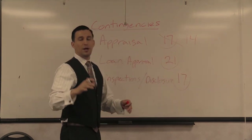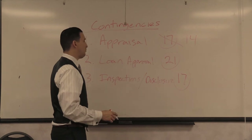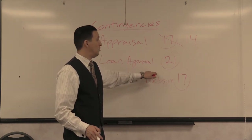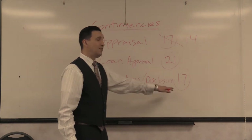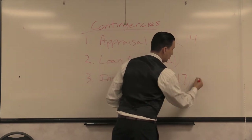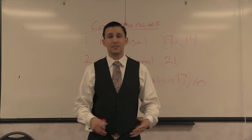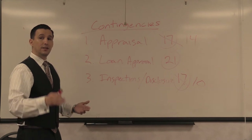We shorten the appraisal contingency to 14 days because we want the seller to understand we're not going to take all the time available — we're going to do it as fast as possible. Loan approval timing is strictly up to the loan officer. For inspections and disclosures, 17 days is in my opinion way too much — I like to chop that down to 10 days or less. Get in there, do the professional home inspection, and if we're going to cancel, let's cancel fast so we can move on. That's how you manipulate contingencies in your favor.